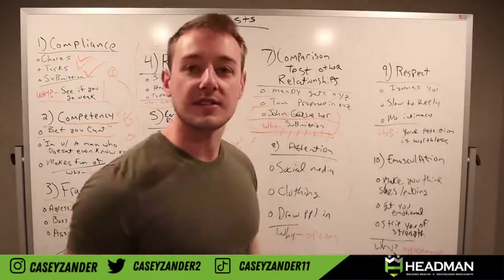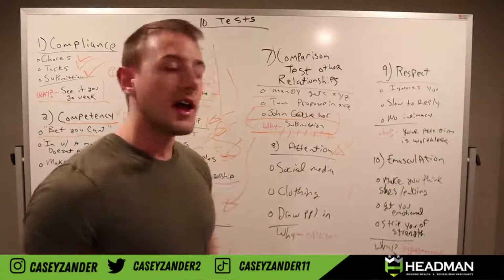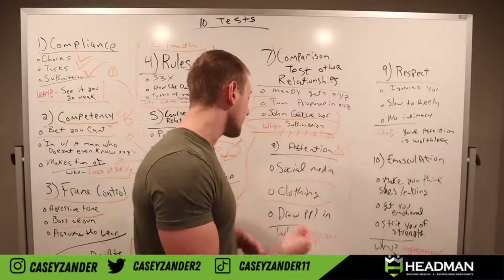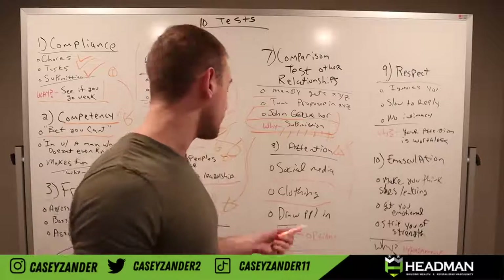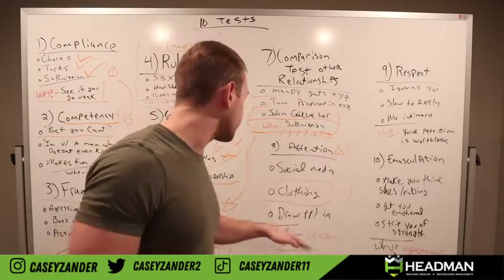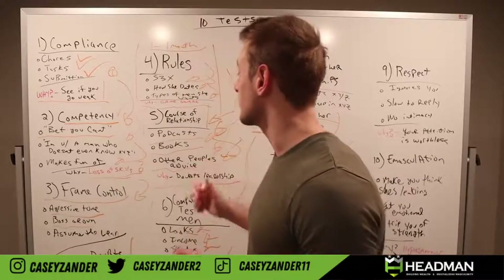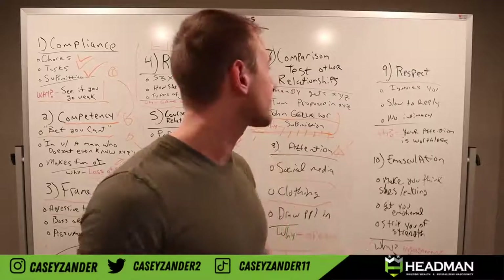Number eight is the attention test. If your girl is consistently posting things on social media — clothing that may or may not be revealing, anything to draw people in — you have to look at why. First and foremost, there's underlying fishing for other options going on. If that's happening, her hypergamous instinct has kicked in, and you are no longer her best bet for survival or the best option.